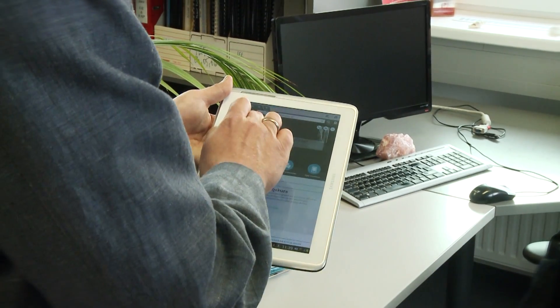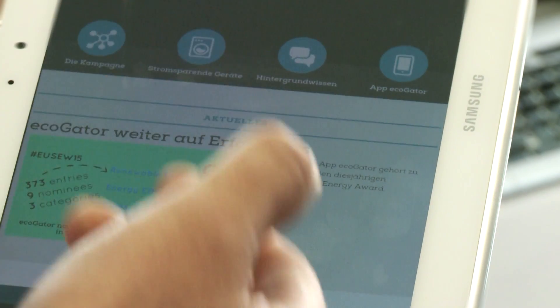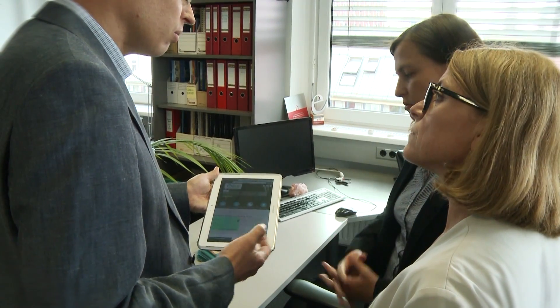Ecogator is the first app which can read and process data of the EU energy label by simply using a smartphone camera. After scanning the label, a traffic light system clearly indicates if your product belongs to the most efficient 20% of all products on the market.